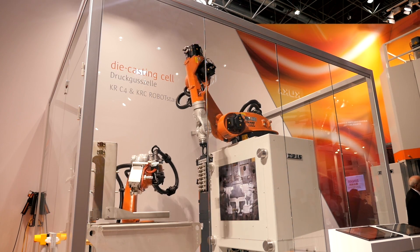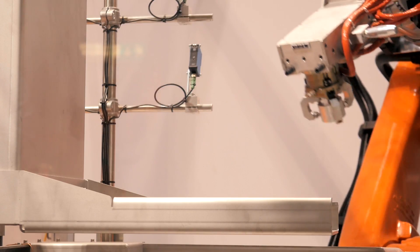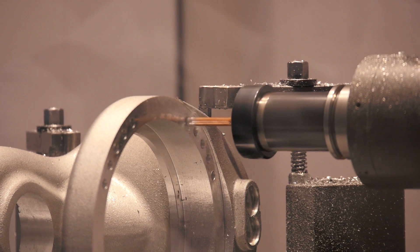Once again, welcome here on the KUKA booth at Giefer 2015. In general, robots play an increasingly important role in the global foundry industry. Today I'm here with Thomas Angerbauer, the market segment manager foundry at KUKA Robotics. How can robots help making production more efficient?